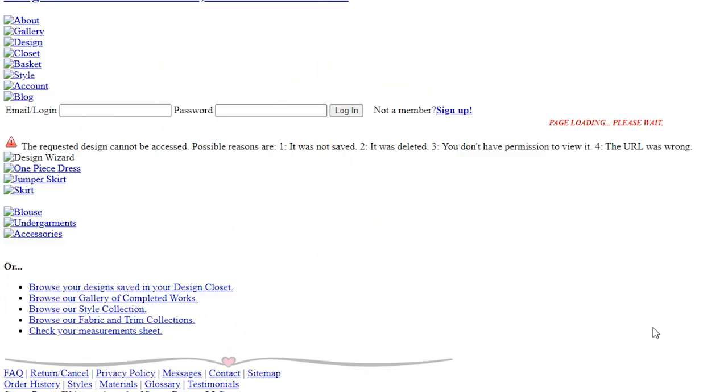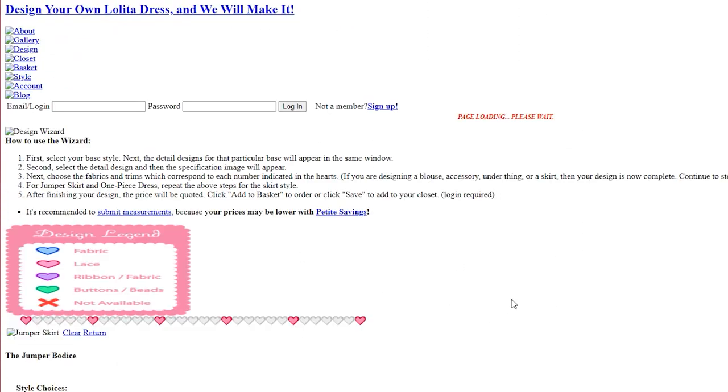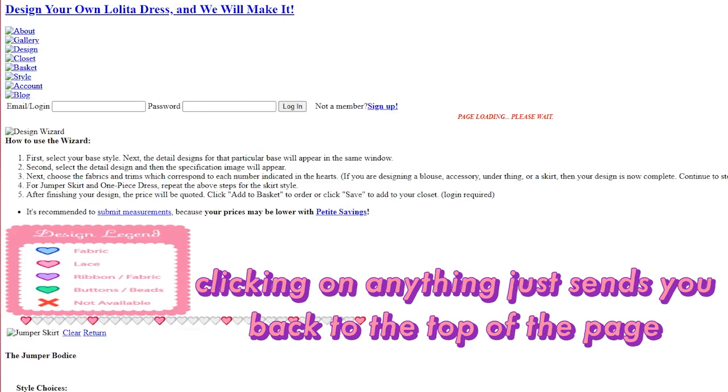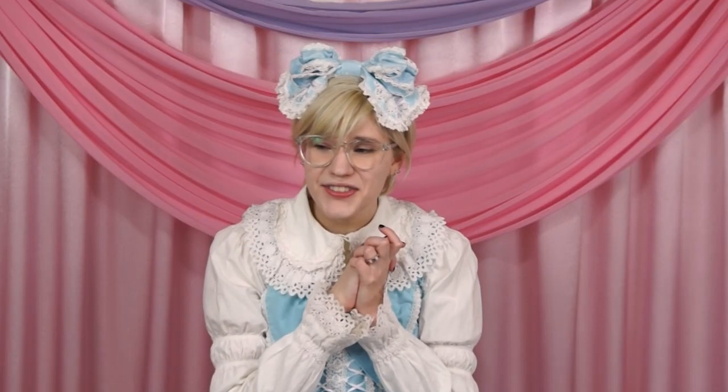This page appears to be as close as we get to a functioning design wizard page, but as you can see, it just doesn't really work anymore. My original plan for this video was to use the design wizard to make a few dresses with you guys and just show you how that process worked. But alas, the coding and layout has been lost to time, so I can only reminisce in my memories of it, as the site is just no longer functional enough.